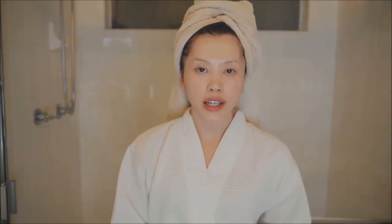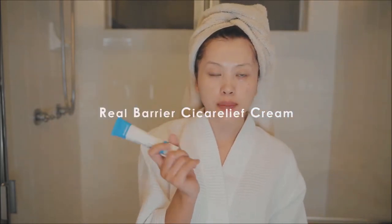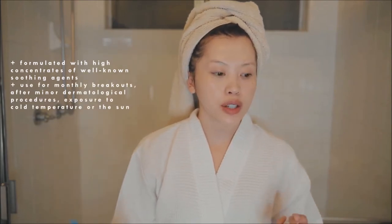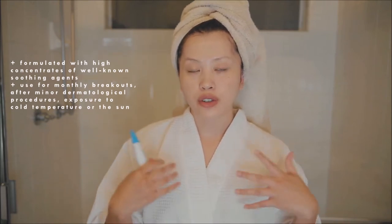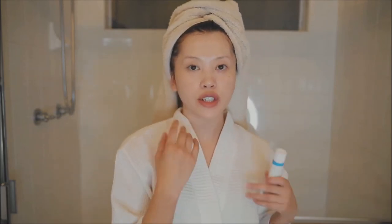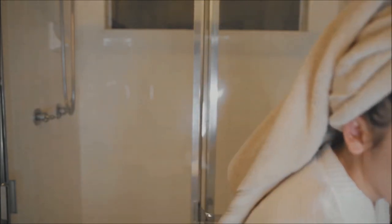This is usually the end of the night skincare routine, but I wanted to add one last product: the Real Barrier Seeker Relief Cream. This is a special calming cream formulated with high concentrates of well-known soothing agents. It's great for those monthly breakouts, using after a minor dermatological procedure, or when your skin has been exposed to the cold or the sun. I've been using it on my breakouts — I apply a small amount on my affected areas and I find that it does minimize them by the next morning.